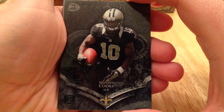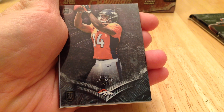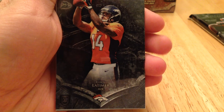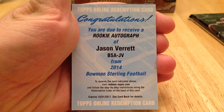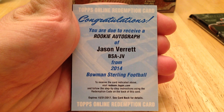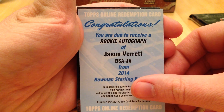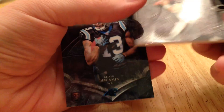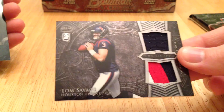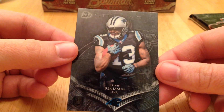We got a Brandon Cooks, Cody Latimer, Jason Verrett, Redemption. A Tom Savage Relic. And a Kelvin Benjamin, base.